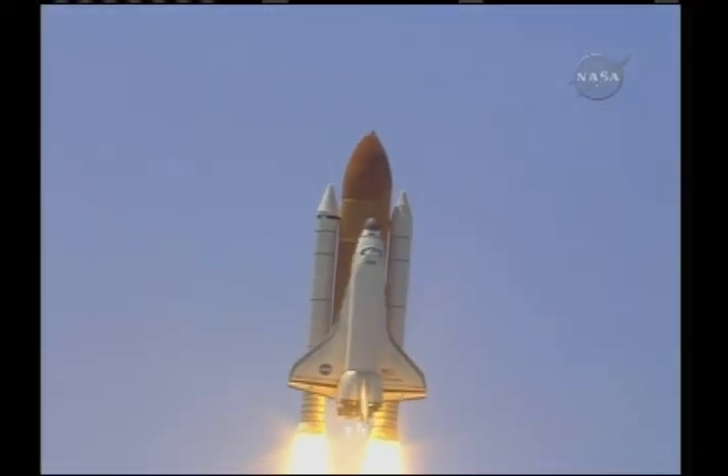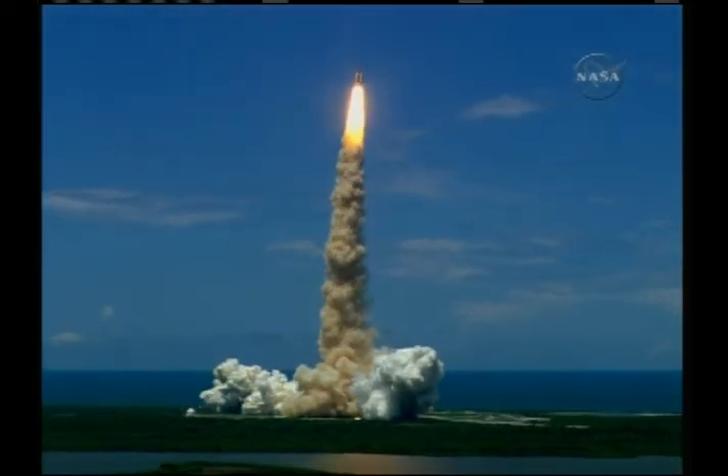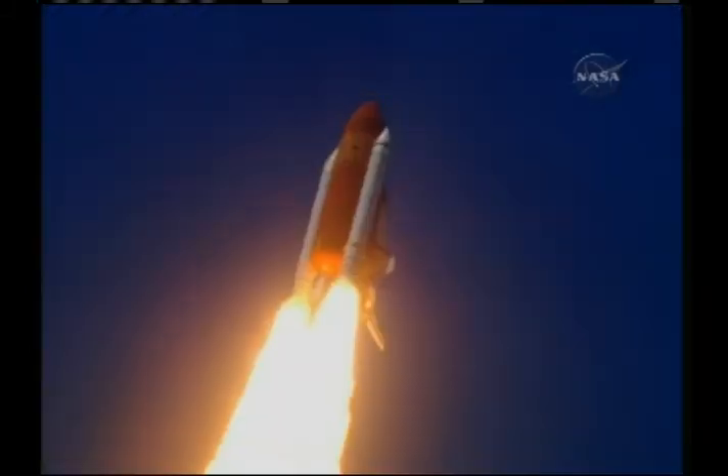Houston, the Discovery roll program. Houston now controlling the flight of Discovery. The space shuttle begins the journey back into orbit. Discovery completes its roll. The shuttle now heads down, wings level for the eight and a half minute ride to orbit.